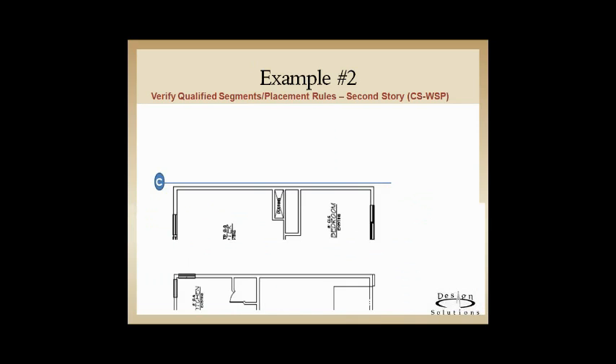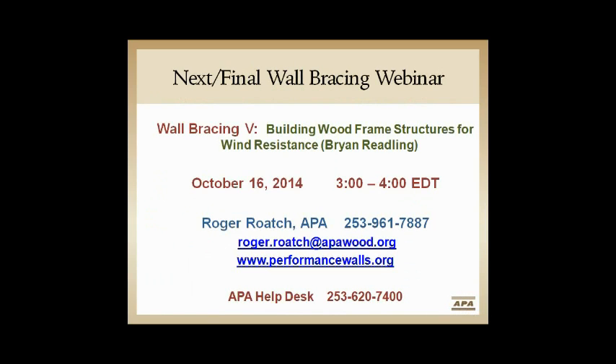Because of time, I'll stop there. My contact information is shown — and Brian Redling will be coming up next. For questions, please type them in due to audio echo issues.